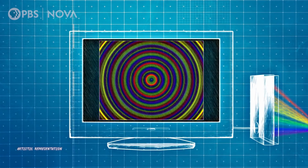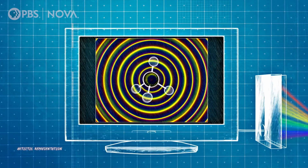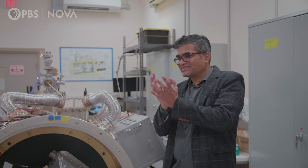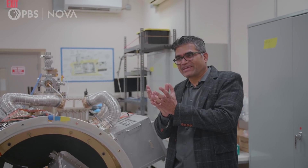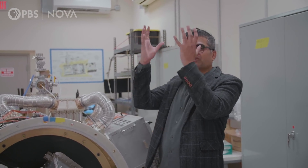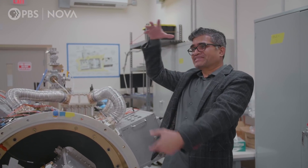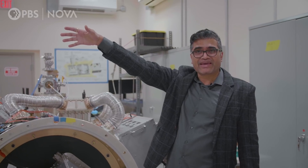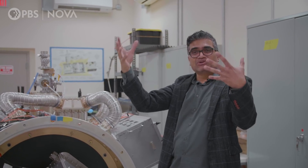Molecules can rotate, vibrate — they have different kinds of motion. And when they do that, they either emit light or they can absorb light, but at very specific frequencies unique to individual molecules. That is the craziness of these instruments — we can not only look at a picture, but determine what's outside that's millions and billions of miles away, just by looking at the light.